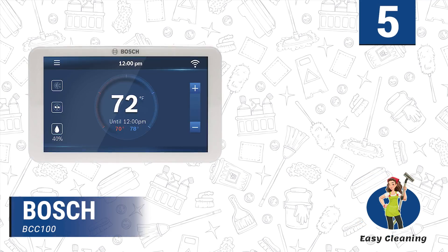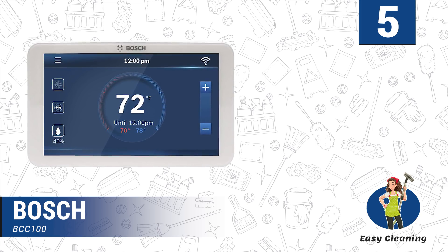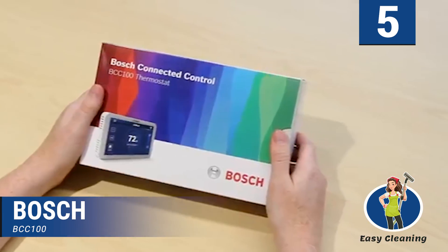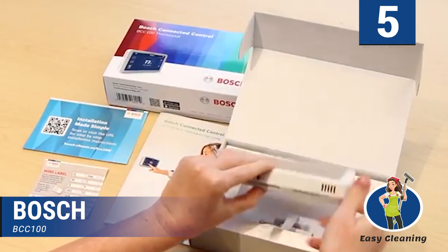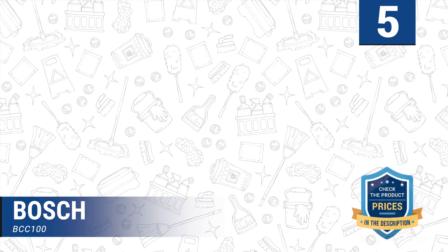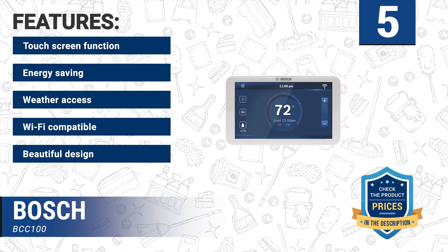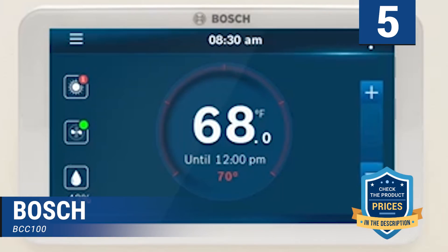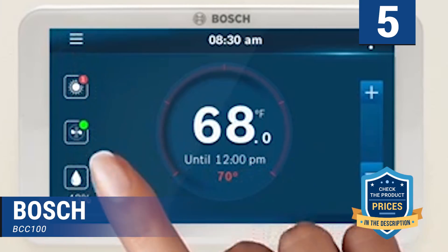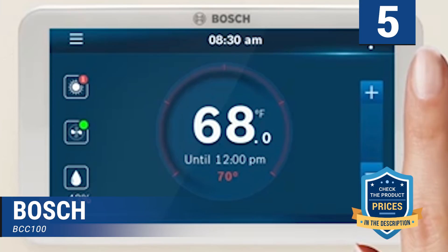Number 5: Bosch BCC100. We also have the Bosch BCC100 as one of the best smart thermostats in this review. It is Wi-Fi enabled, connecting to the internet and allowing you to adjust your temperature from your smartphone. It features a beautifully sleek design with a touchscreen, and you get to schedule the most comfortable temperature with its 5-inch display. Features include touchscreen function, energy saving, weather access, Wi-Fi compatibility, and a beautiful design. You can link it with your HVAC system and control it from anywhere. It can also turn itself on and off automatically following your schedule or when it senses no one is around, reducing energy consumption and saving money on energy bills.